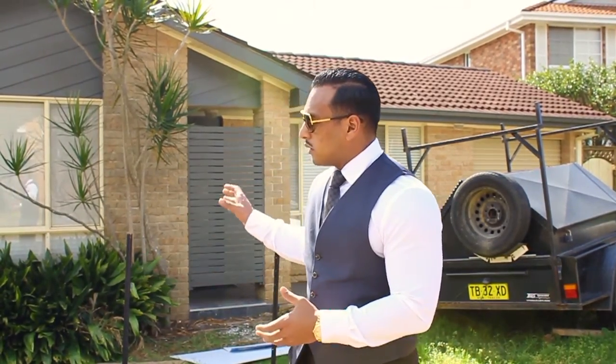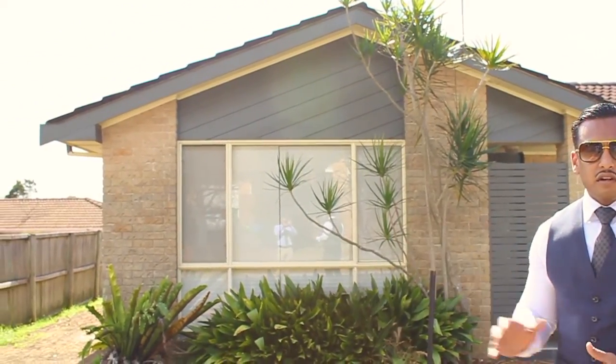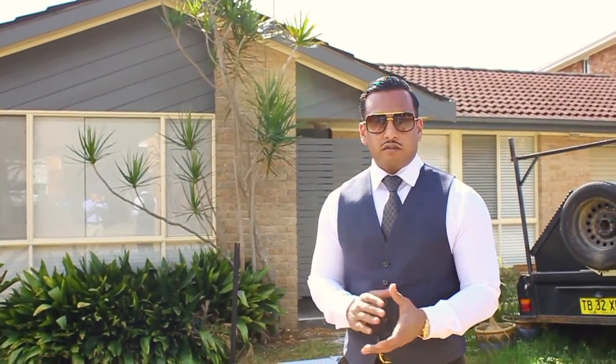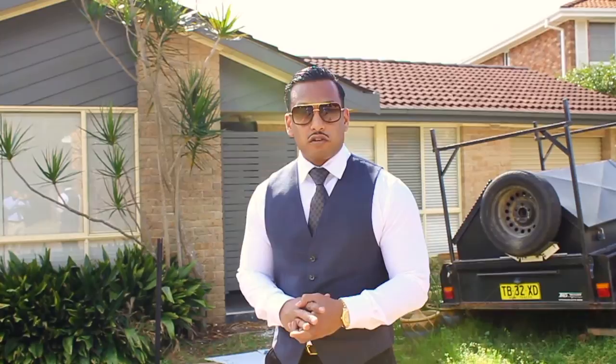It's currently undergoing major cosmetic renovations inside. I don't have the keys right now, so I can't take you guys through the property, but we're going to show you how we've increased the rent from around $500 a week to about $850 a week. So let me take you for a tour.